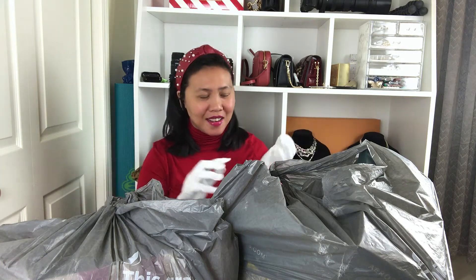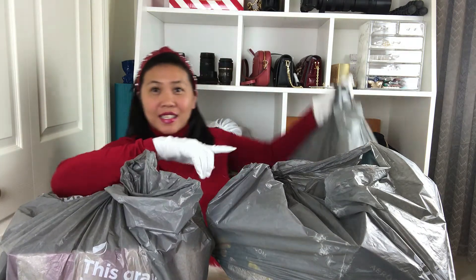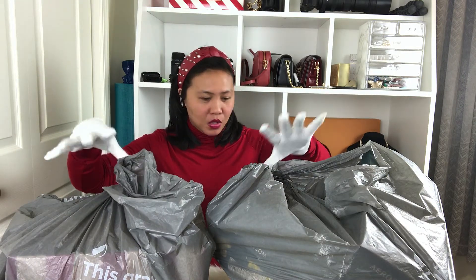I'm so excited! I'm wearing gloves again because these are probably dusty and dirty. As you can see, we have one, two, three — buckle up and sit tight because today is a shoe haul! Before that, if you are also excited, you may subscribe to my channel so you will always be excited like me.